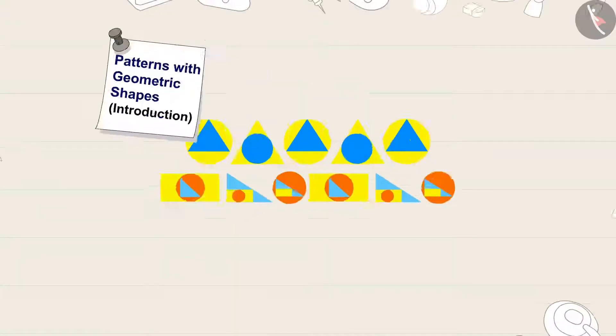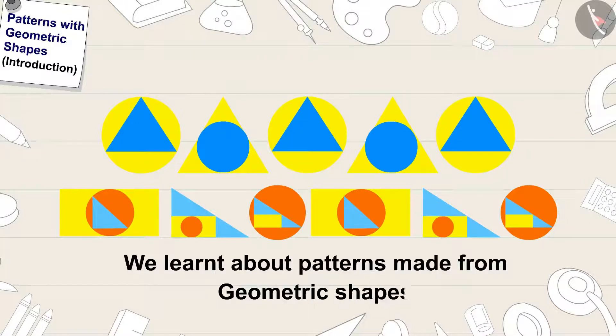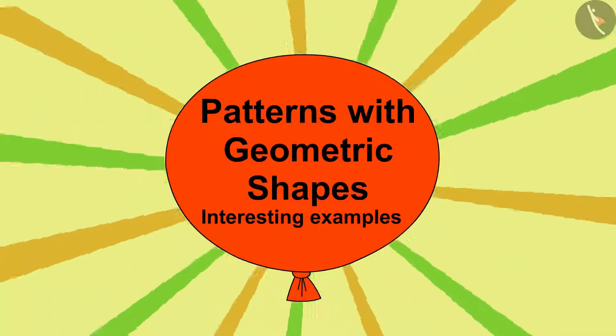Hello children. In the previous video, we learned about patterns made from geometric shapes. In this video, we will learn more about it by some interesting examples.